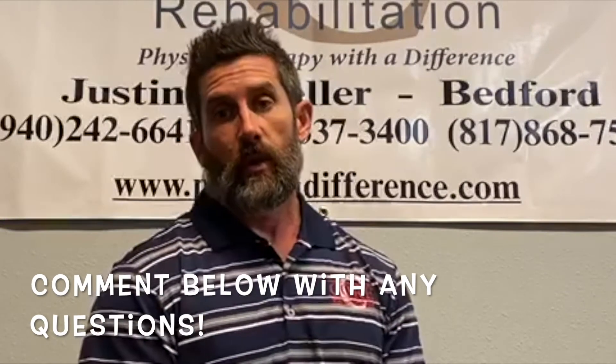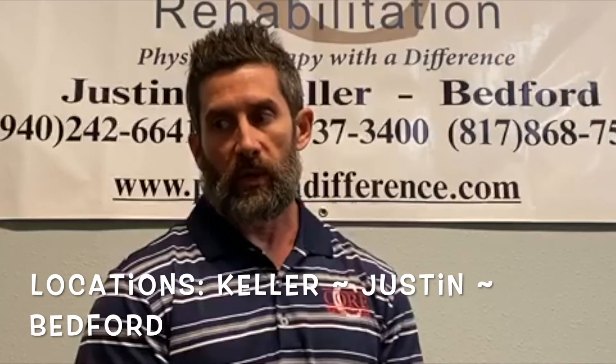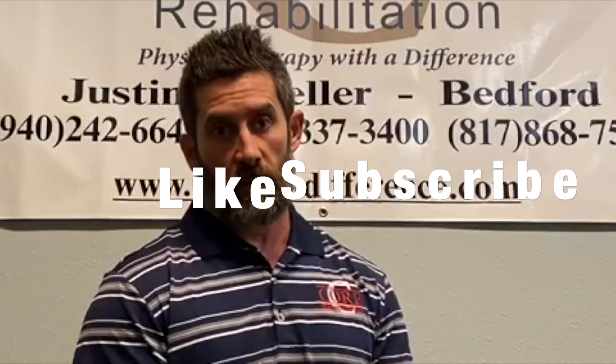If anybody has specific questions or comments regarding scoliosis, please post those below. Our contact information and phone number is 817-337-3400. We have offices in Keller, Bedford, and Justin, and we can schedule you an appointment or perform a free injury screen at any of those locations by contacting that number. Our website is www.ptwithadifference.com. Please don't forget to like our video and subscribe to our channel.